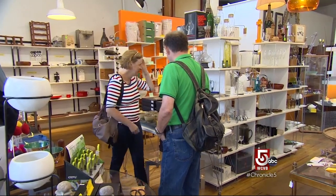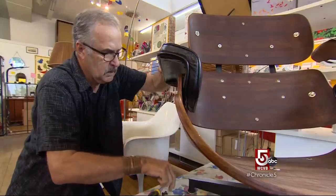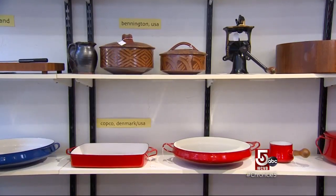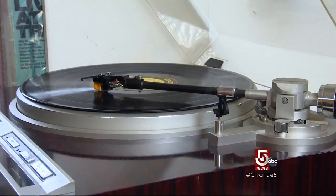Quality mid-century modern, says Anderson, is a dying breed. The generation who bought this stuff originally is slowly disappearing, so 10, 20 years from now there won't be what there is today.